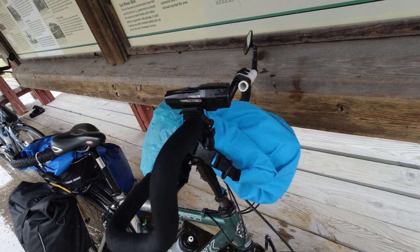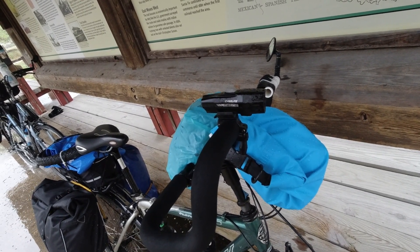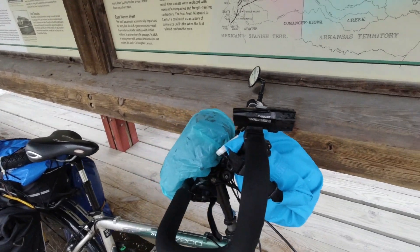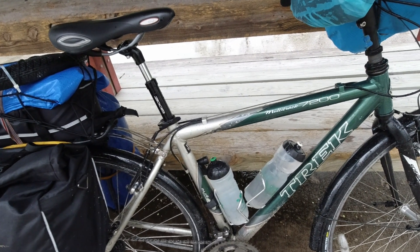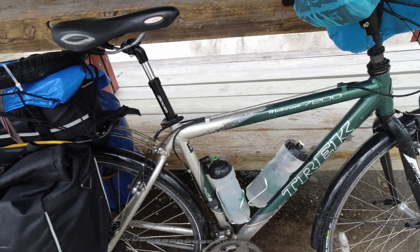We run flashers — I've got a front flasher. Julie doesn't have one, but we love these Cygolites. They're bright and people really notice you, and that's a real good safety feature to have. As far as bottles, we just run two bottles. These are from our VBT trips that we took — they're nice 20-some-ounce bottles that carry a lot of water.